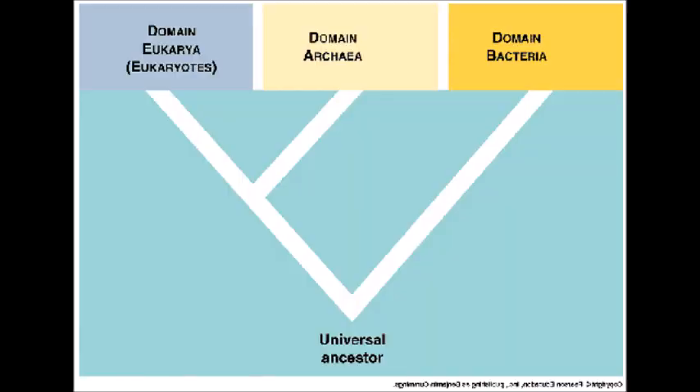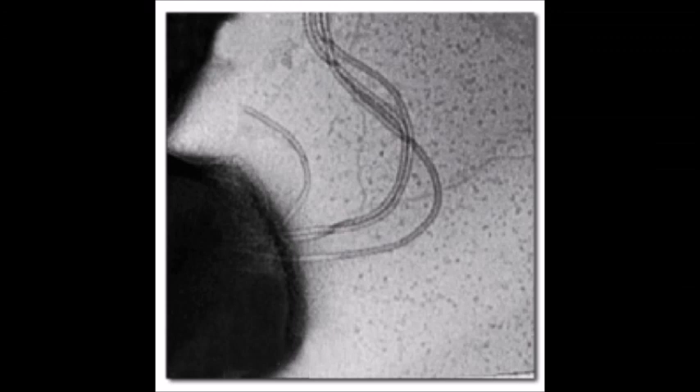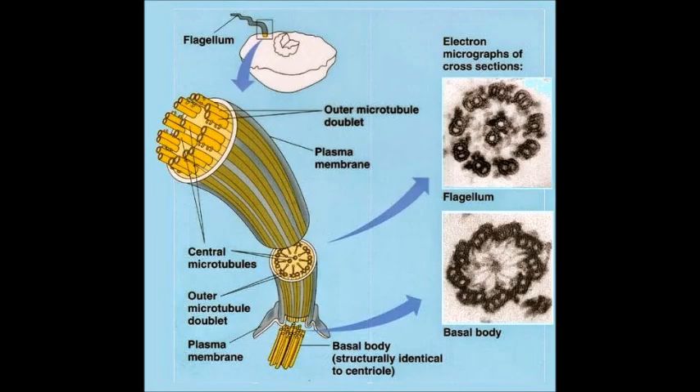Each domain also has its own type of flagella. Bacteria have peptidoglycan in their cell walls, so bacterial flagella must be built to accommodate this. Archaeal flagella are called archaeella and have quite a few differences from bacterial flagella. For example, archaeella are powered by ATP, while bacterial flagella are powered by hydrogen ions. Archaeella grow by adding subunits to the base, while bacterial flagella grow by adding them to the top. Bacterial flagella are thicker than archaeella. Lastly, eukaryotic flagella are composed of microtubules.